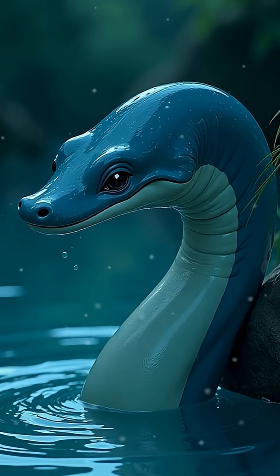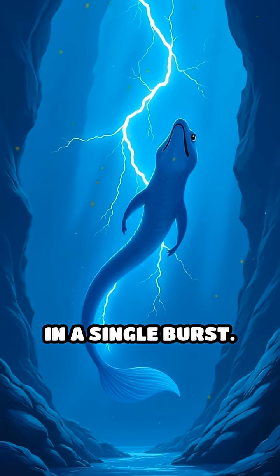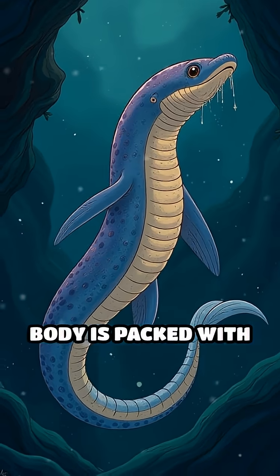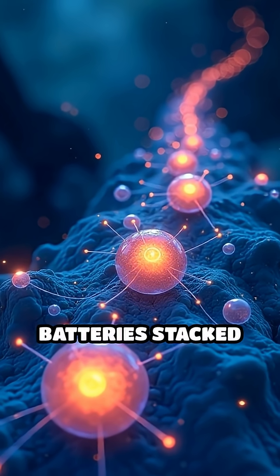But it has a supercharged secret — it can generate up to 860 volts of electricity in a single burst. Its elongated body is packed with thousands of specialized cells called electrocytes, arranged like tiny batteries stacked in series.